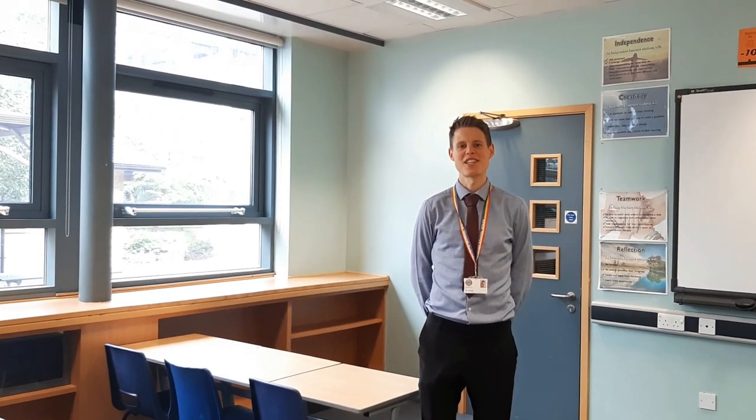Your first day will include having your photo taken and logging on to the school computer system. You'll also have a couple of lessons in the afternoon, so be sure to bring the equipment that Mr Lewis mentioned in his most recent letter.